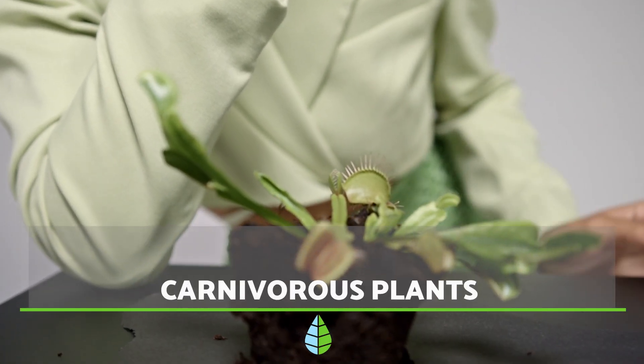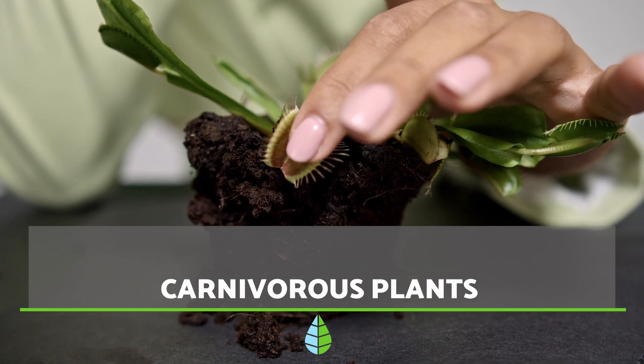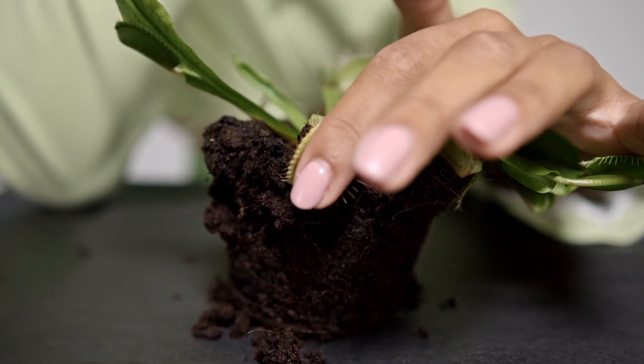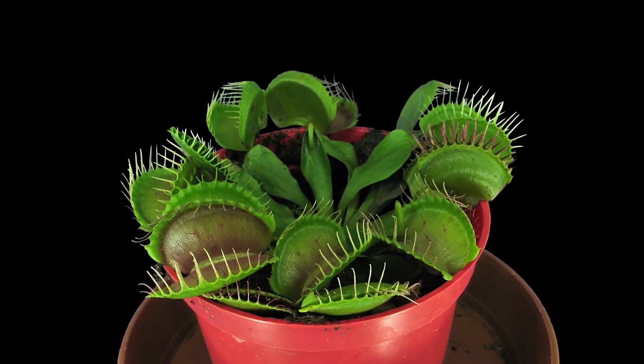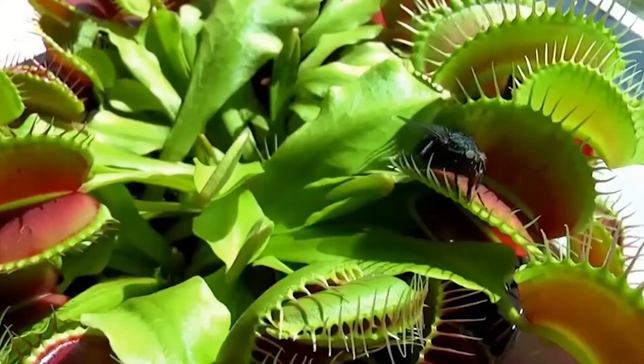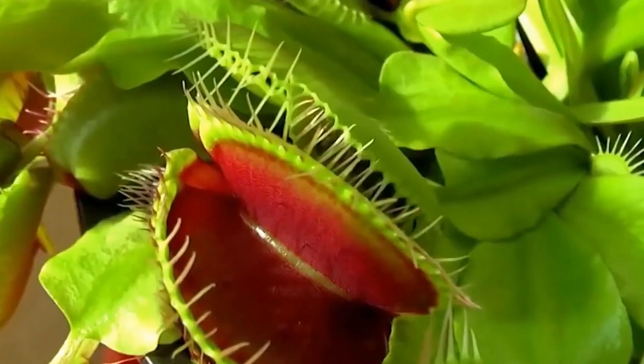When we imagine carnivorous creatures, we often picture big fangs and strong claws. However, carnivorous plants are quite different. While their name suggests they are meat eaters, most of them dine on insects.